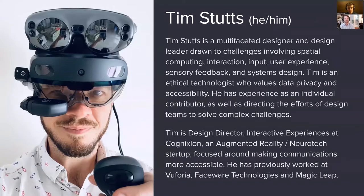About me, Tim Stutz, he/him. Tim is a multifaceted designer and design leader drawn to challenges involving spatial computing, interaction, input, user experience, sensory feedback, and systems design. Tim is an ethical technologist who values data privacy and accessibility. He has experience as an individual contributor as well as directing design teams to solve complex challenges. Tim is design director of interactive experiences at Cognition, an augmented reality neurotech startup focused on making communications more accessible. He has previously worked at Vuforia, Faceware Technologies, and Magically.